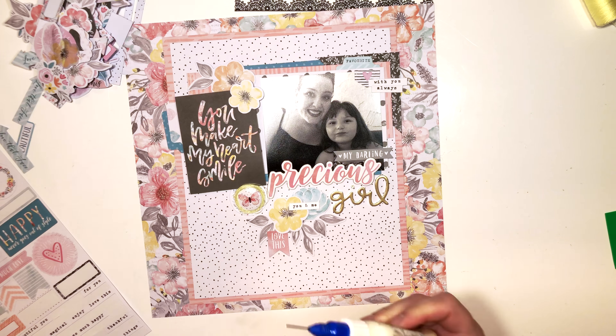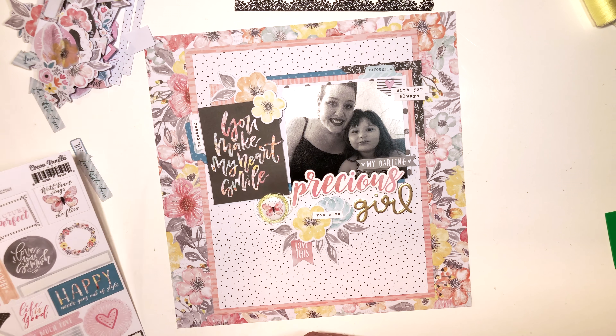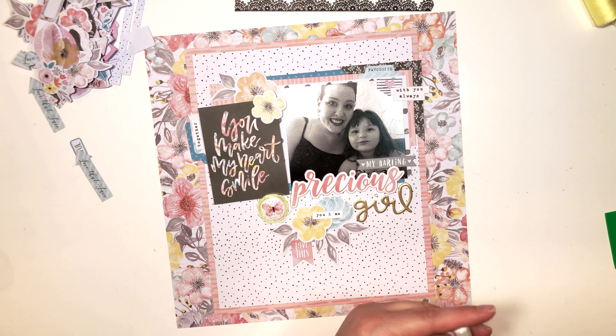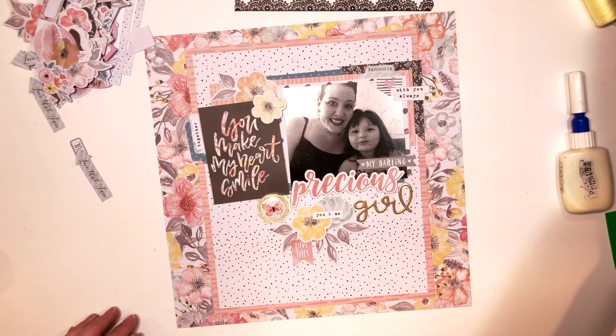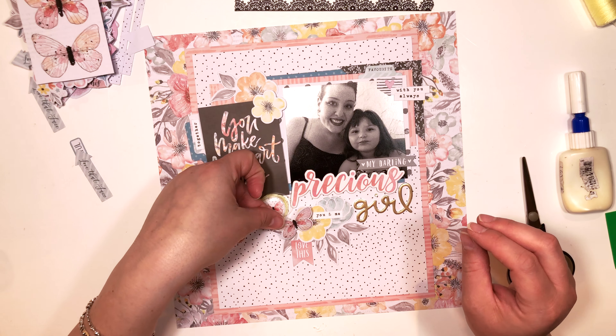I'm going through the sticker accents and choosing my favorite words. There's one that says 'you and me,' one that says 'together,' and then that little one in the top right-hand corner says 'with you always.'